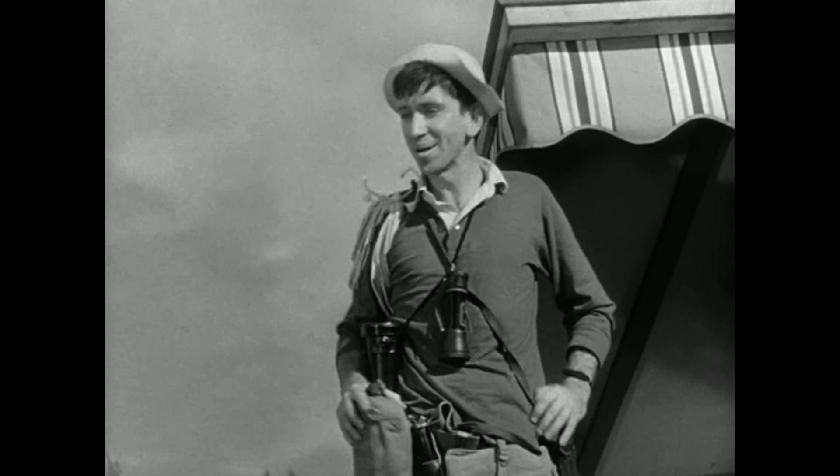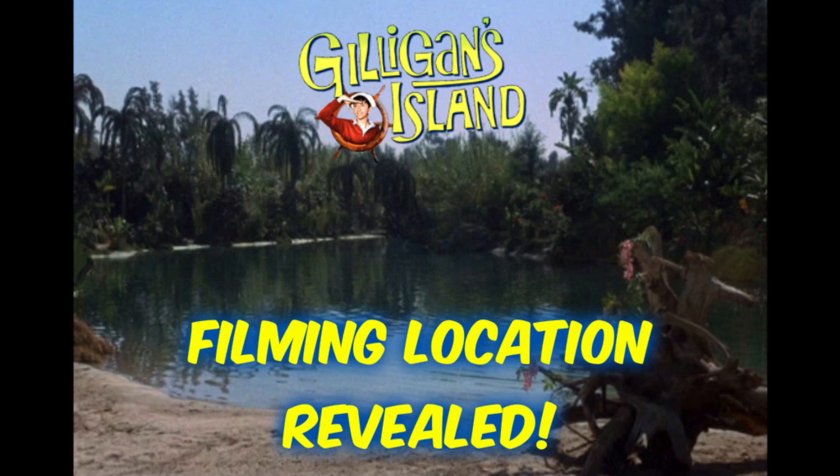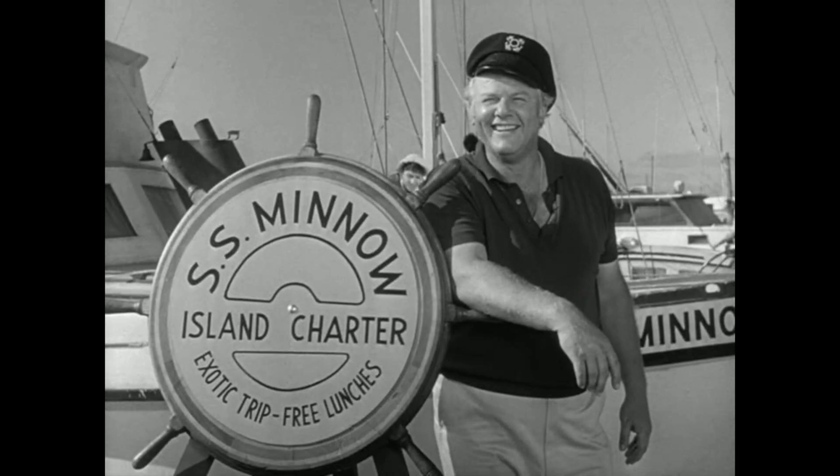Now I made a video on where they actually filmed Gilligan's Island. It wasn't really on an island — it was on a back lot in the northeast Los Angeles area, in what we know as the Valley. We're going to talk about the actual universe of Gilligan's Island and where we find that information out.